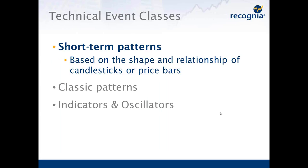Let's talk about what are some of the classes of technical events used by technical traders. There are kind of three basic classes. The first are called short-term patterns, which are based on the shape and relationship of candlestick or price bars. We also have classic patterns, and indicators and oscillators. Let's start with the short-term patterns.